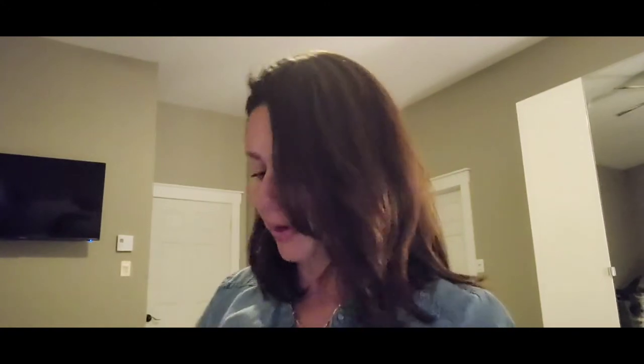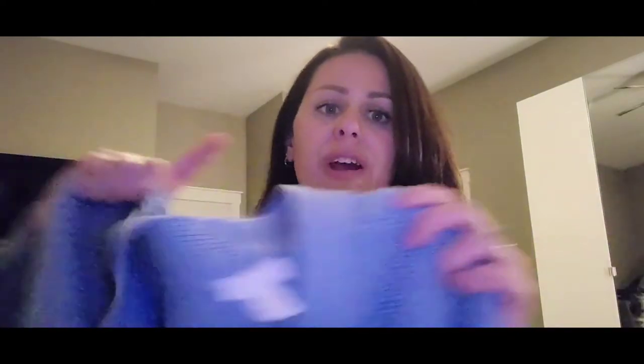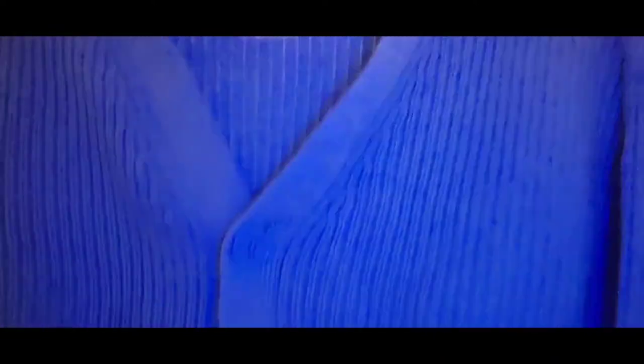Cardigans are all the rage this year, as they were last winter, so cardies are back. You're seeing lots of blue — this hits two fashion trends. You've got that periwinkle/baby blue you've been seeing everywhere, and it's a cardigan. Really cute, and the buttons are the same color as the cardigan. Styled off the shoulder — super cute.